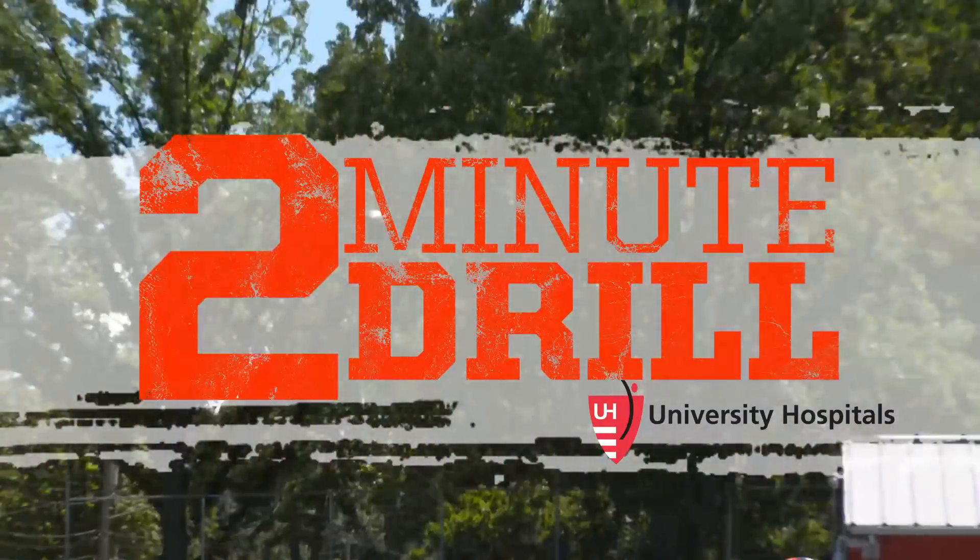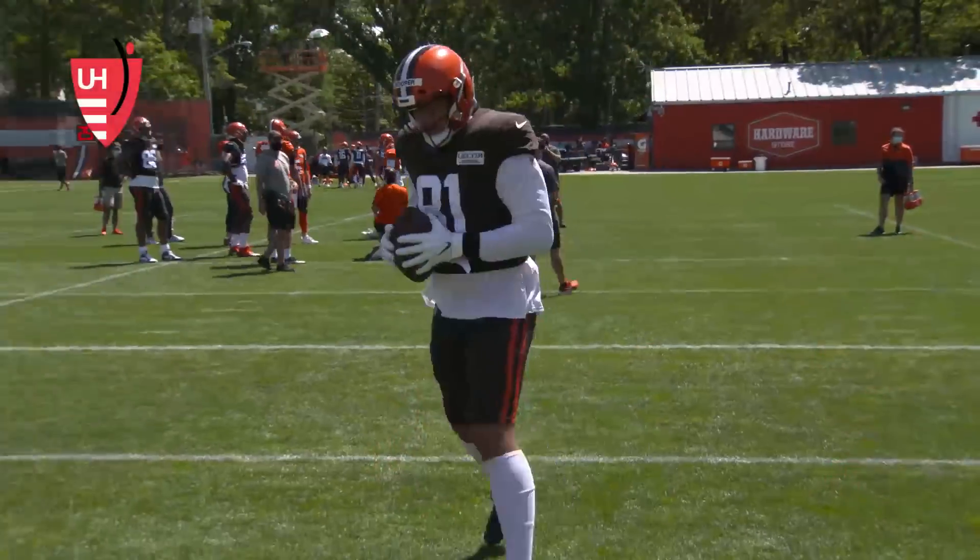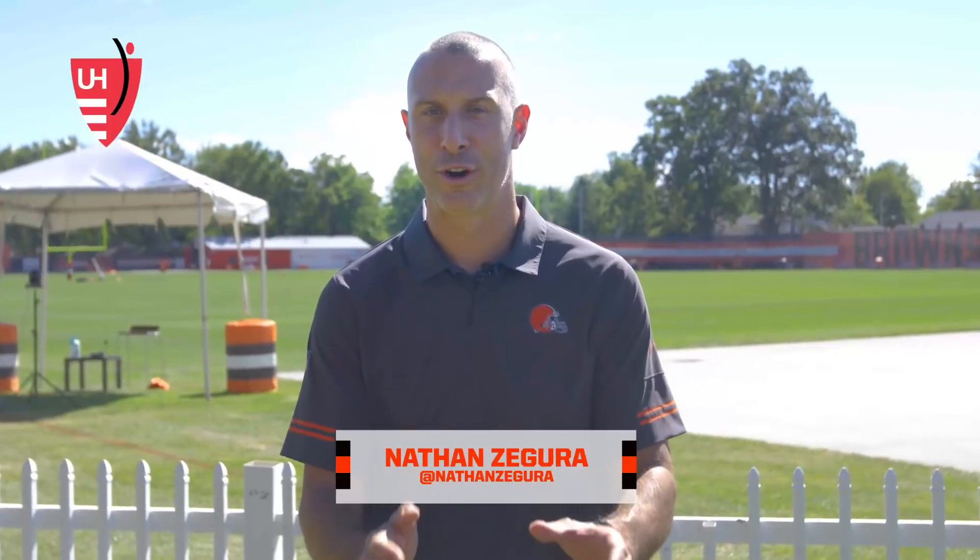What's up, Browns fans? Nathan Zagura here for the Two-Minute Drill, brought to you by University Hospitals. Today was the third consecutive padded practice for your Cleveland Browns, and the day again belonged to the defense.